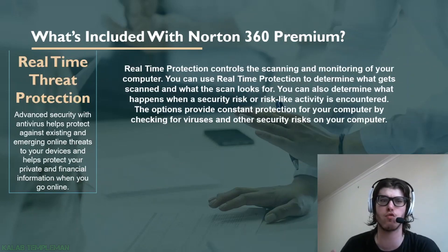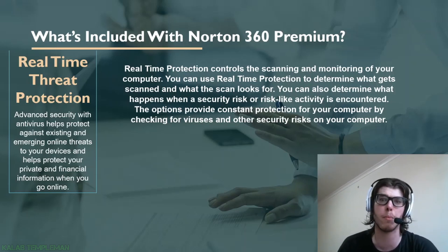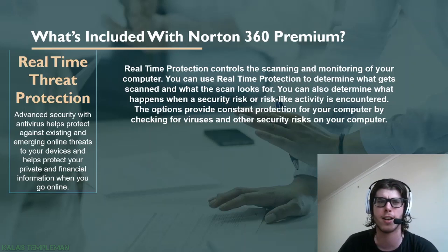Let's look more closely at real-time threat protection. If you go to an unsafe website, Norton will block it and let you know. Norton is pretty much scanning your computer 24/7. If you download a file that's unsafe, Norton will tell you. I think this feature is really good — with some competitors you need to manually click to scan, but Norton does it in real time, which is a great feature.